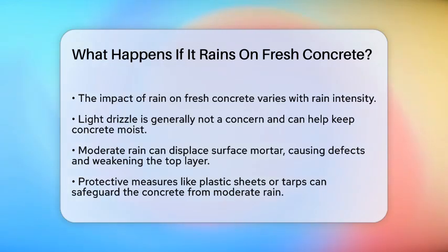First, the impact of rain on fresh concrete depends a lot on the intensity of the rain. If it's just a light drizzle, you might not have much to worry about. In fact, a little rain can sometimes be helpful because it keeps the concrete moist, which is good for its strength development.